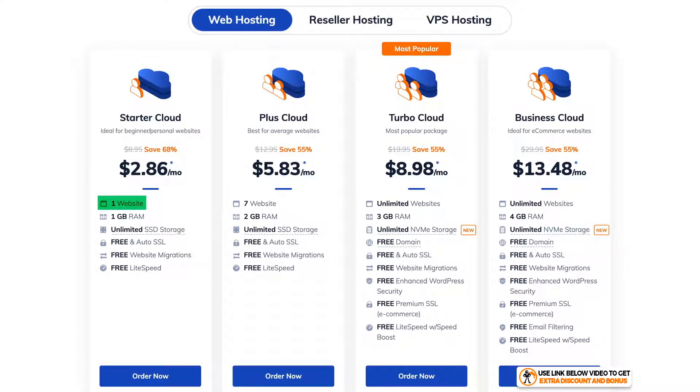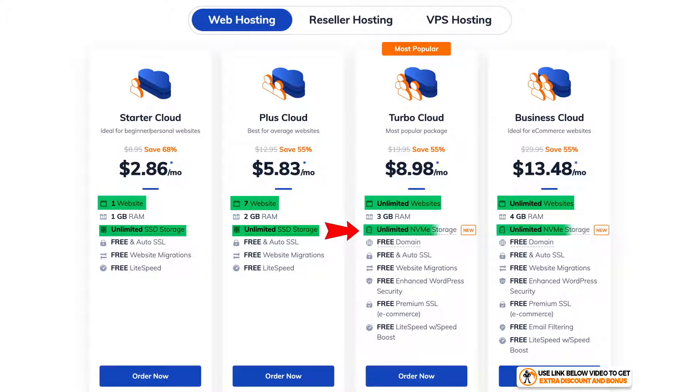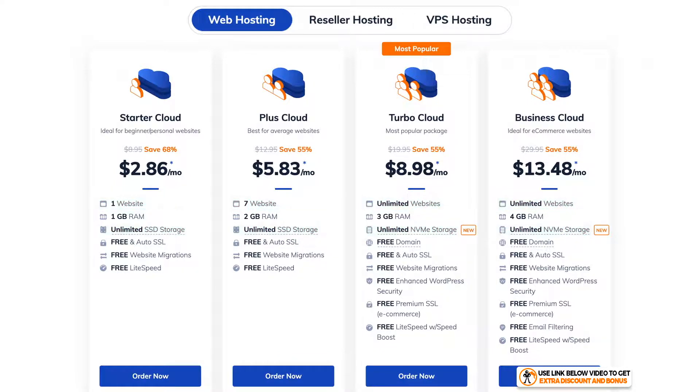With the Starter tier, you're limited to just one website. On the Plus plan you can have up to seven websites, and on the Turbo and Business plans you can have unlimited websites. A notable difference is the SSD storage for the two cheapest plans, which is converted to NVMe storage on the two more expensive plans for increased performance. RAM ranges from 1 GB on the cheapest plan up to 4 GB on the Business Cloud. The two highest plans also offer a free domain for the first year.